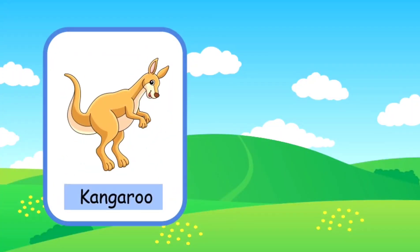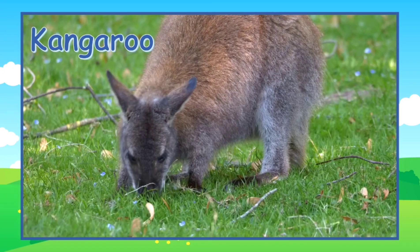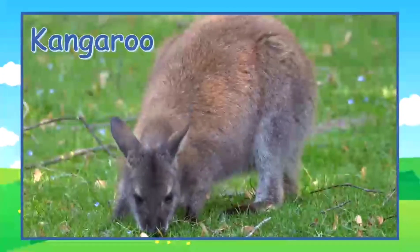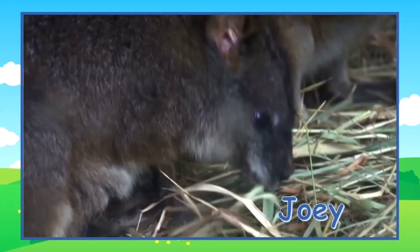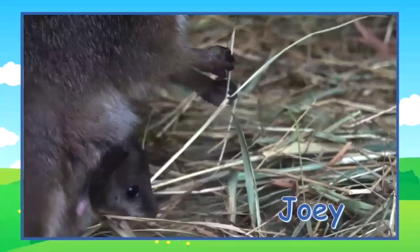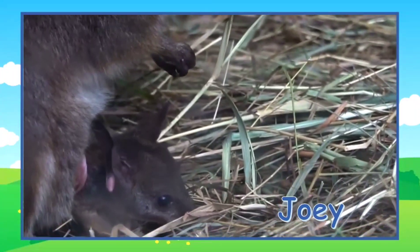This is a kangaroo, and in this kangaroo's pouch there's a baby kangaroo. A baby kangaroo is called a joey. Here's an adult kangaroo, and here's a little joey in his mama's pouch. He's poking his head out and trying to get something to eat.